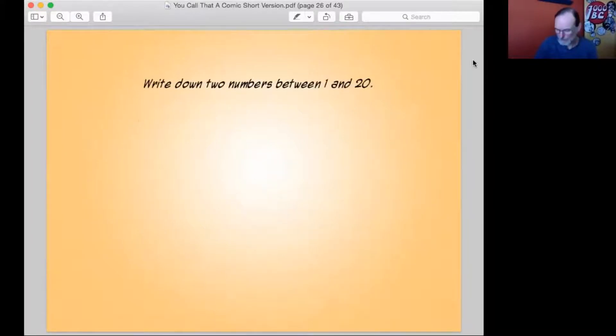So write down two numbers between one and 20. Do they have to be different numbers? Yes. Okay, just making sure. Good question.